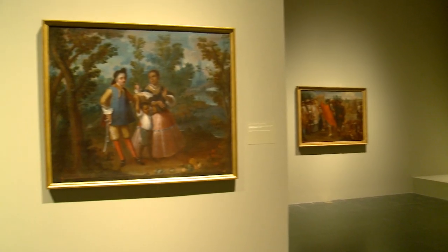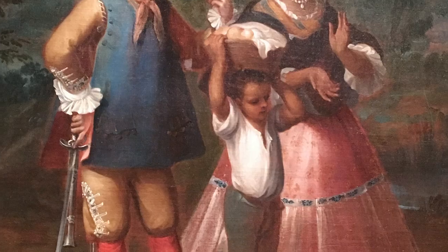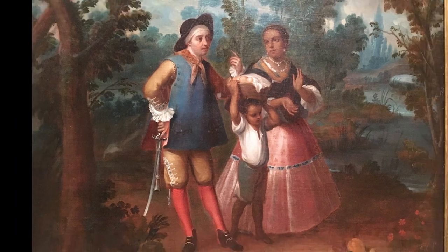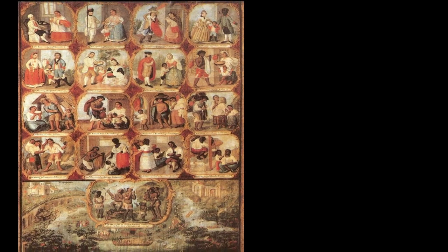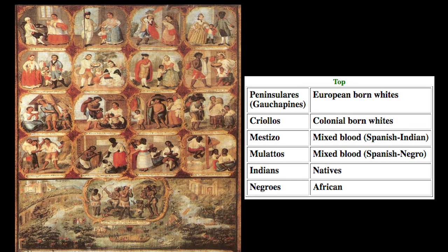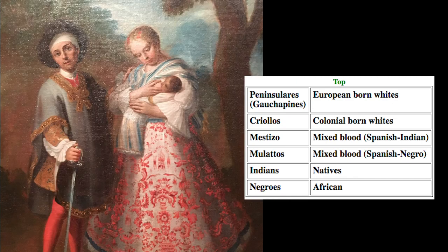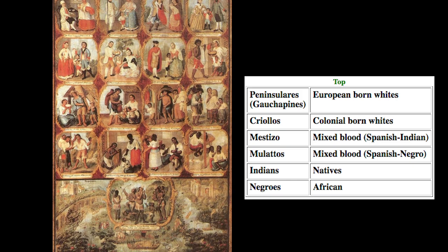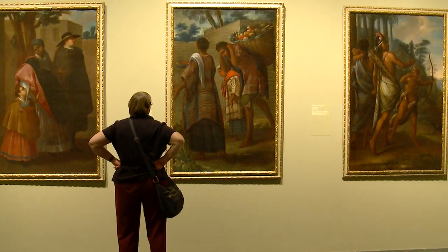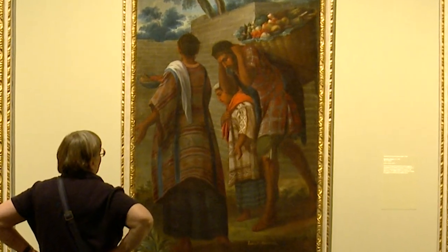Casta paintings were major export items and welcomed in Spain. These were portraits of racially mixed families — a kind of propaganda to show a peaceful, racially mixed society in the new continent. In order to maintain control, the casta system was introduced. Everyone's social and economic rank depended on bloodlines. European-born whites were on top, then whites born in the Americas. If Indians or blacks had some white blood, they were considered above the local Indians. Only blacks at the bottom could be slaves. Although local Indians could not be enslaved, they could be forced to work on church and government projects to pay tribute — taxes.